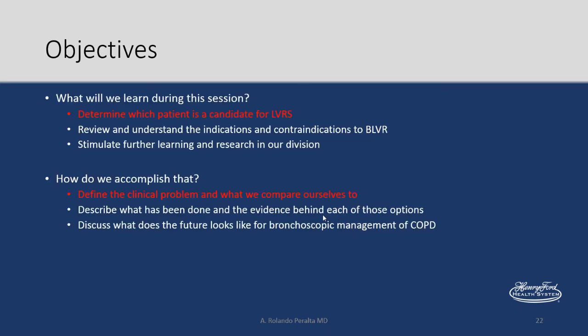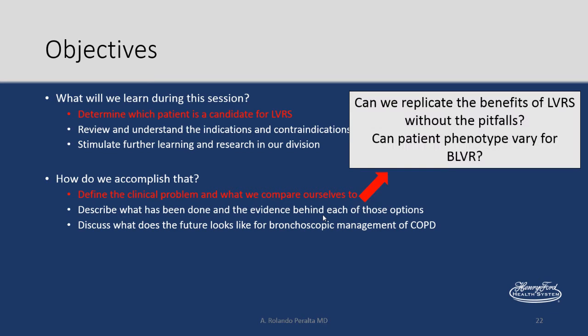We know what the clinical problem is and we know which patient is a candidate for lung volume reduction surgery. Now we have to figure out: is there a better way to do this? Can we replicate the benefits without the problems? And can we figure out a phenotype of patient that will benefit from bronchoscopic lung volume reduction?